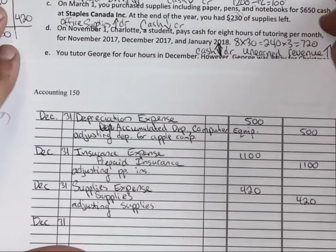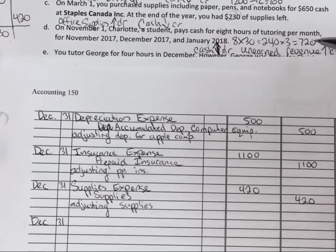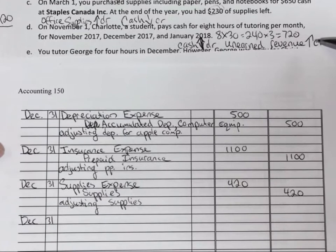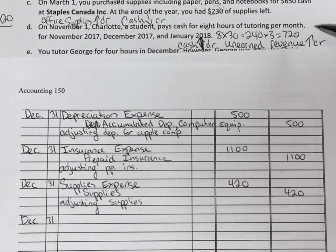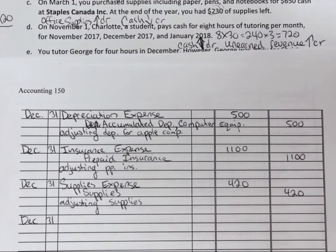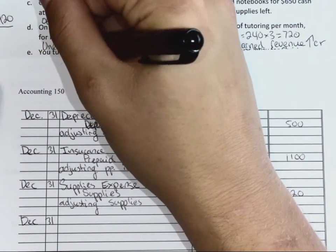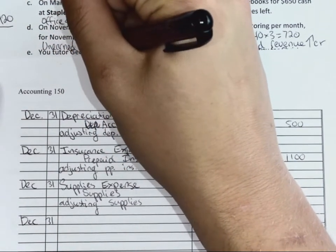We took $720 from Charlotte on November 1st for three months of equal tutoring. On December 31st, how many months are remaining? One. So what do we need to do with the other two months we've completed? It's now revenue. So our unearned revenue, which we initially recorded it as, will go down, because we've completed two out of our three months' obligation.